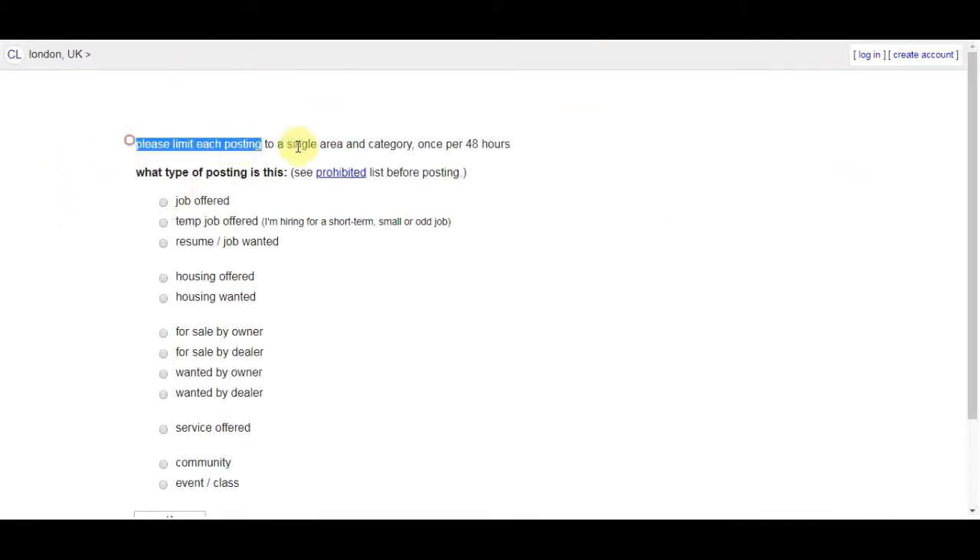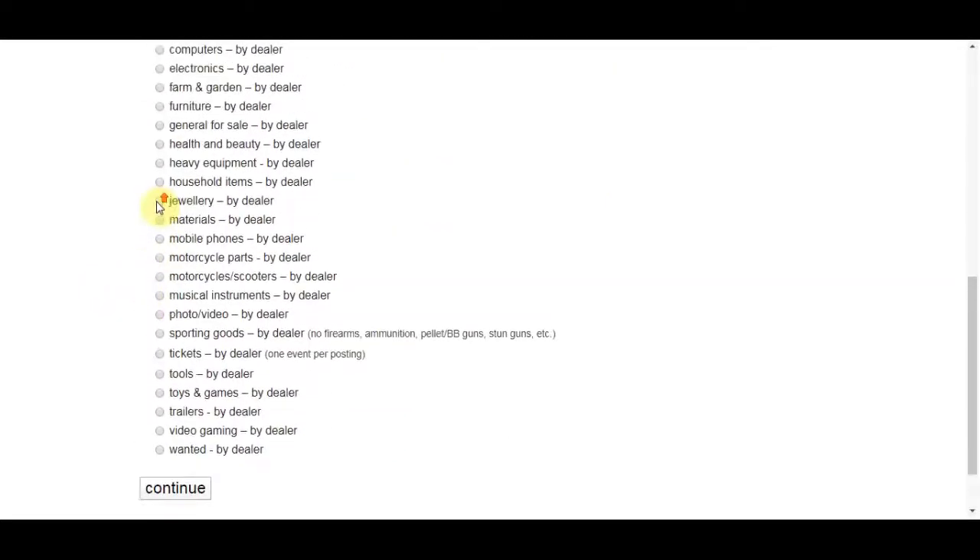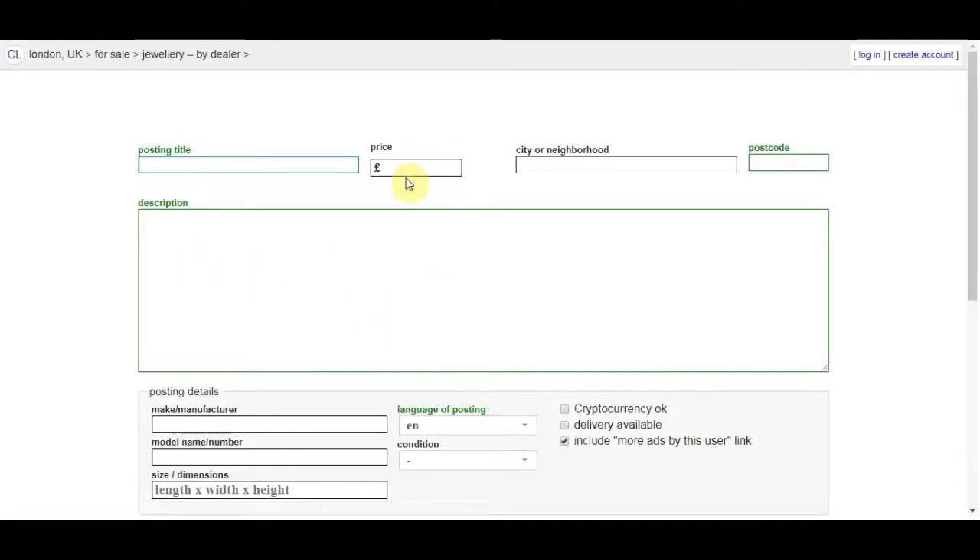You'll see it says 'Please limit each posting to a single area and category.' For the type of posting, you're going to click on 'For sale by dealer' and click continue — since you're not the owner of the product, you don't want to misrepresent that. Then you'll need to choose a proper category for your product, so I'm going to select 'Jewelry' and click continue.